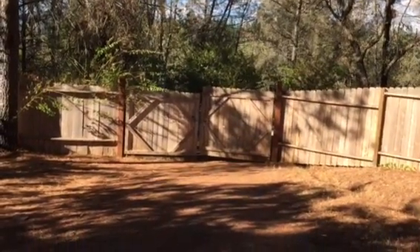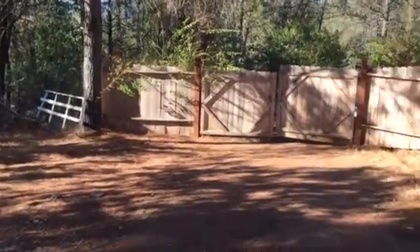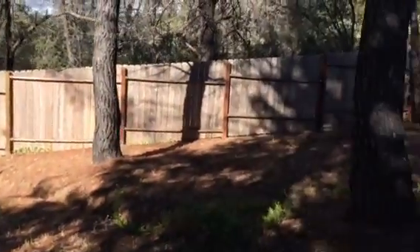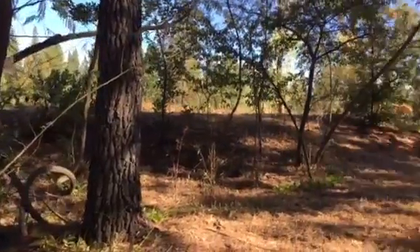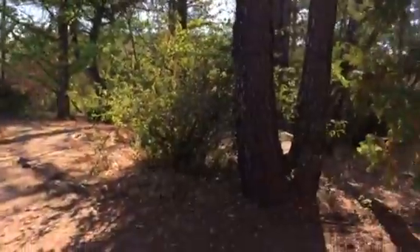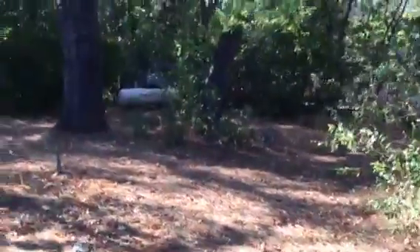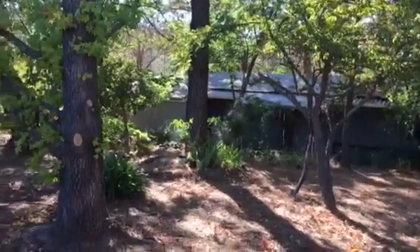I'm standing inside the gate on the Rangers Trail property. There's another gate down below and it is fully fenced. The bottom fence looks like a deer fence wire. It's nice landscaping. The propane tank is over there, and it's like a manufactured or mobile home but it's from 1976.